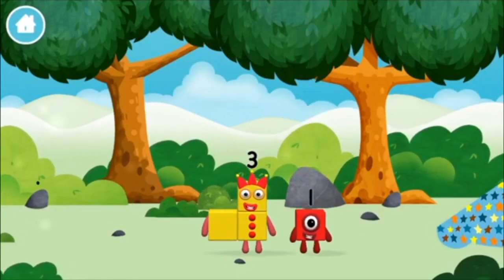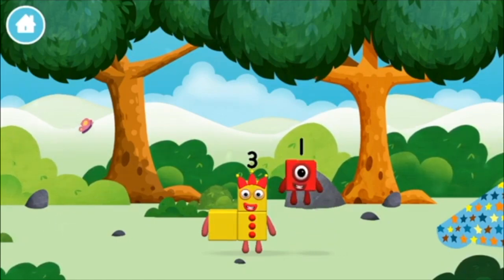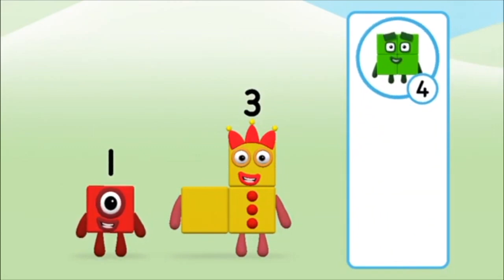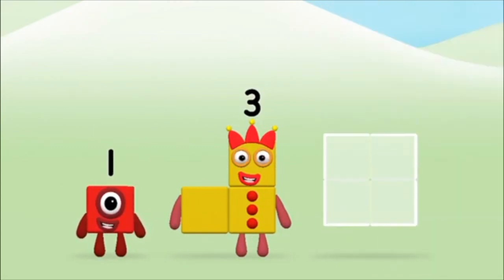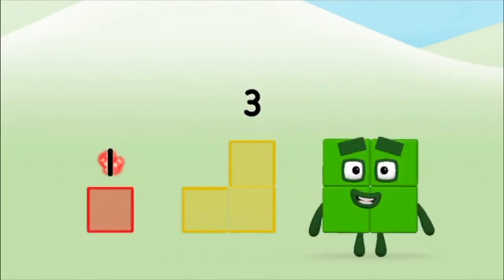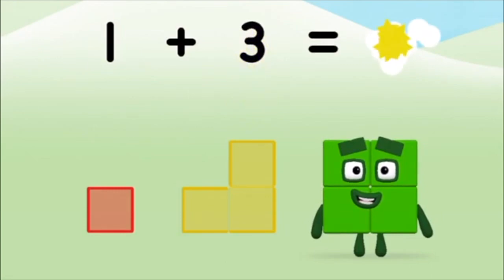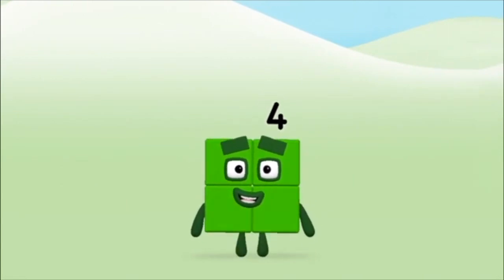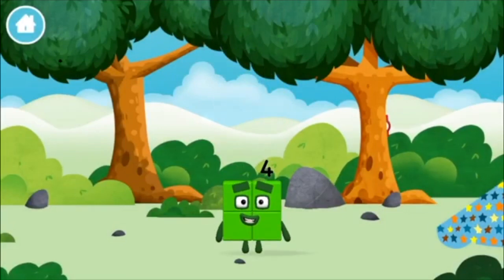You found one! What number block will you make when you add these two number blocks together? Well done! You were right! Now can you add the number blocks together? One plus three equals four! Amazing! You made number block four! You made a new number block!